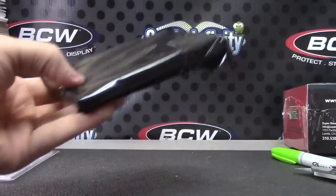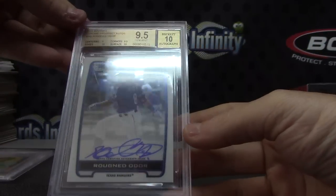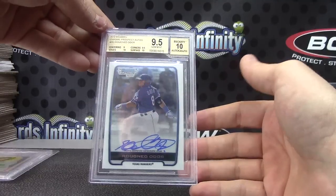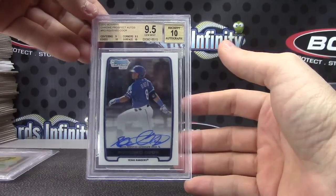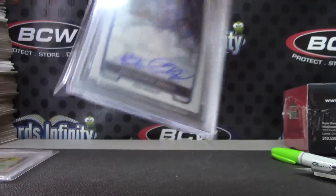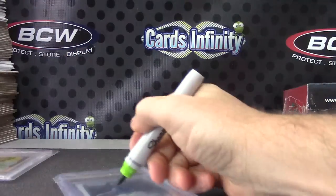Number six will be 9.5/10 — Rougned Odor, 9.5/10. If centering was better it would have been higher — it had two 10s, a 9.5, and a 9. 2012 Bowman Chrome. Alright, what was the big hit in that box — number six.